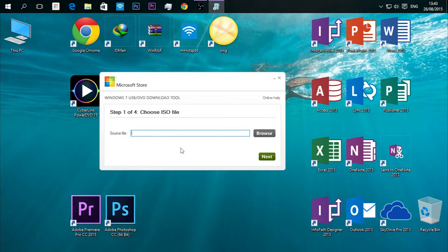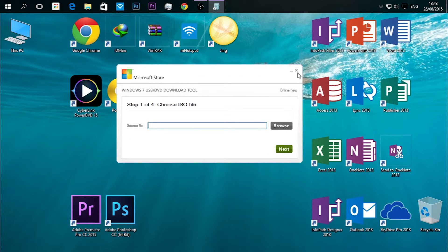Our tenth and final software is Windows 7 USB/DVD Tool. It's used to create a bootable USB or DVD. You just need to provide the source ISO file you want to burn, and it takes care of the rest. It's a simple software worth downloading.